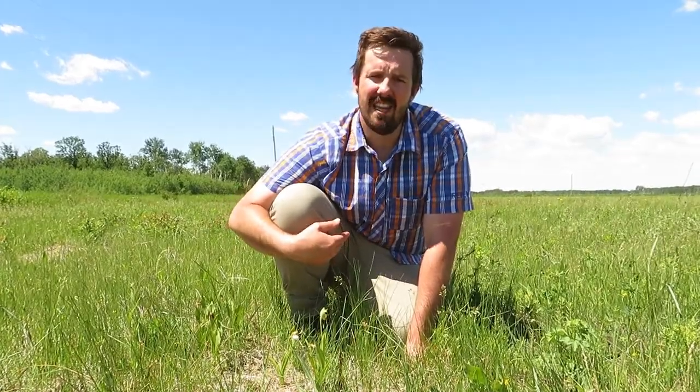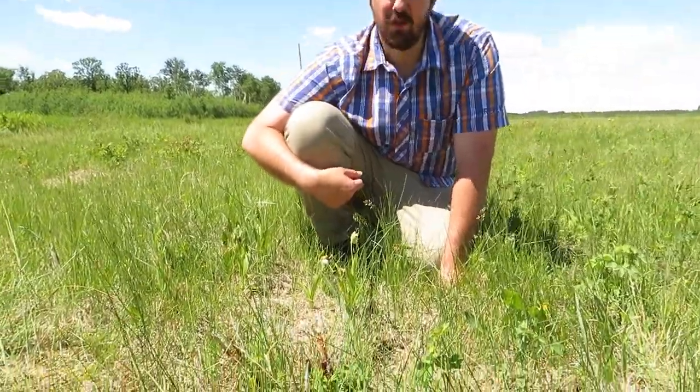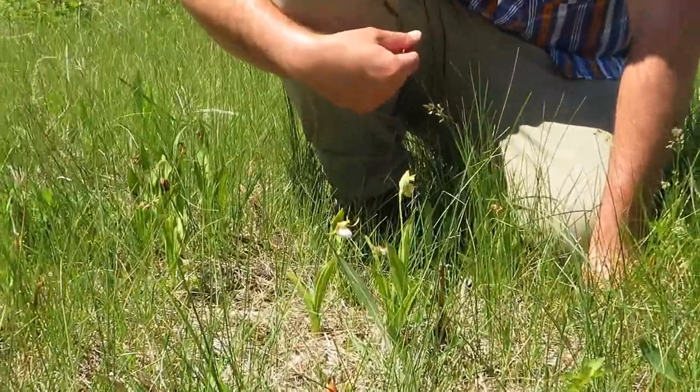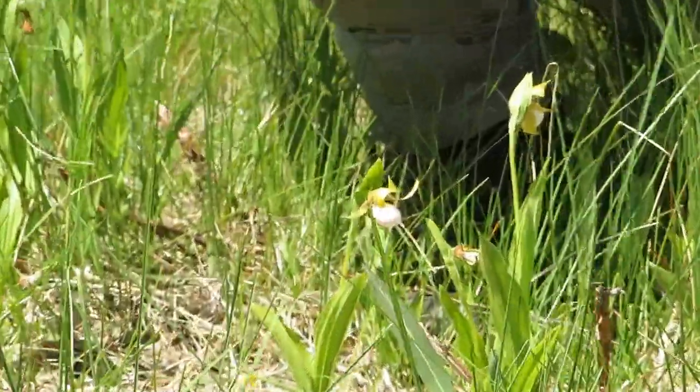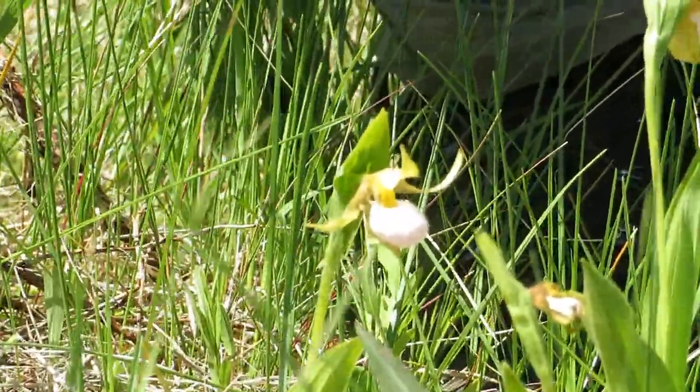The second part of the name is white, and that has to do with the bloom. The bloom is white, but there is some purple streaking in there as well. Pretty hard to see on camera, but when you look at pictures, you can pick that up.